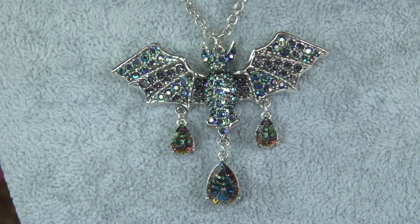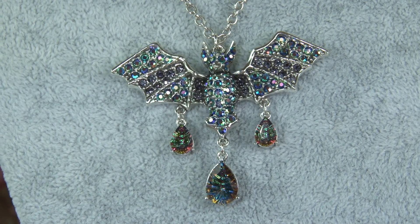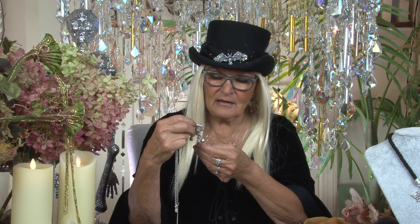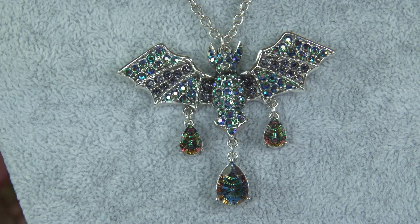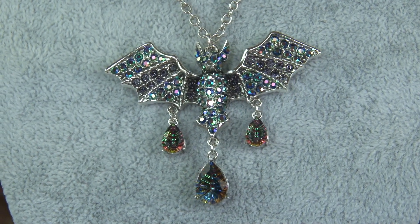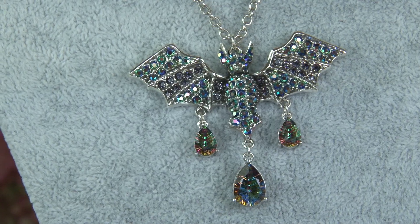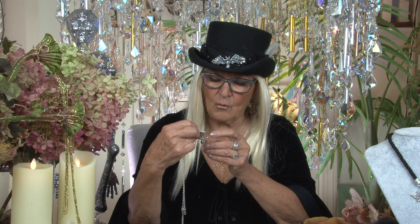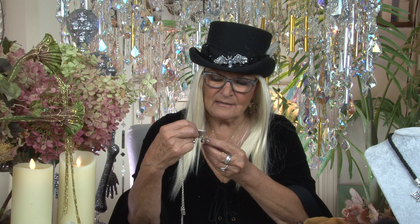Let me show you the silver one too. The silver one has the mirage stones — the cosmic mirage stones at the bottom — three beautiful teardrops. I dare you count how many colors are in this stone. It has beautiful fuchsias, greens, aquas, pinks, and it just goes on and on. The color is crazy — that's why we call it cosmic, like an explosion of the cosmos.